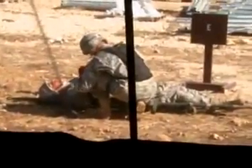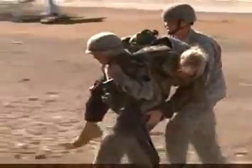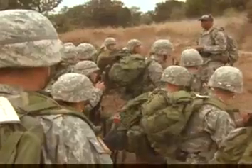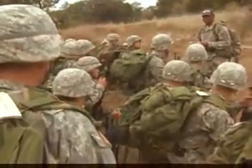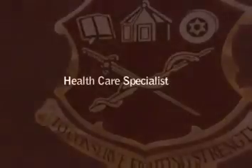Improved survival on the battlefield depends largely on early treatment. In most cases, it is the Health Care Specialist who provides initial medical care for a battlefield casualty, often without the usual supervision of an on-site physician or physician assistant. The Health Care Specialist, providing first response on the Health Care Team, knowledgeable and ready, with skills for the battlefield and beyond, filling a pivotal role in the Army Medical Department's mission to conserve the fighting strength.